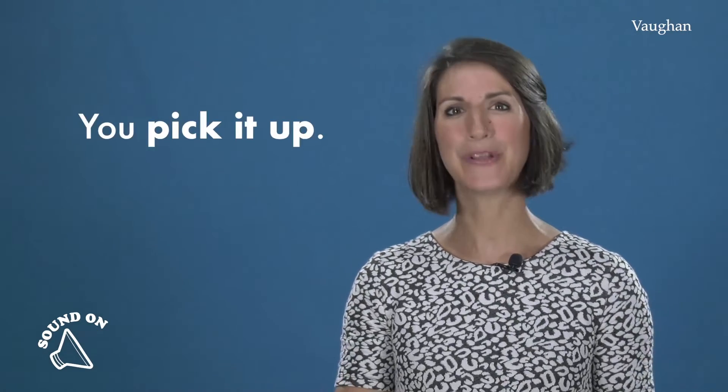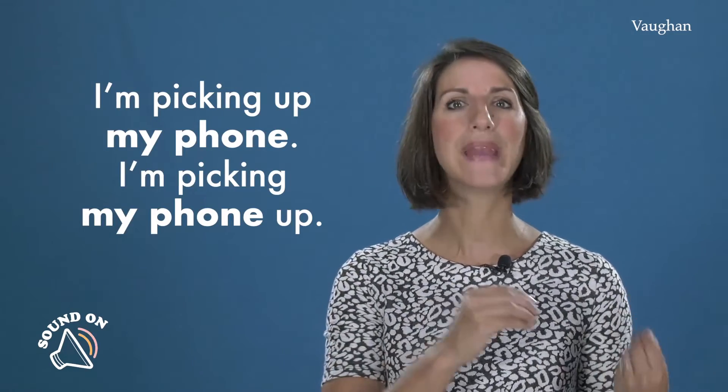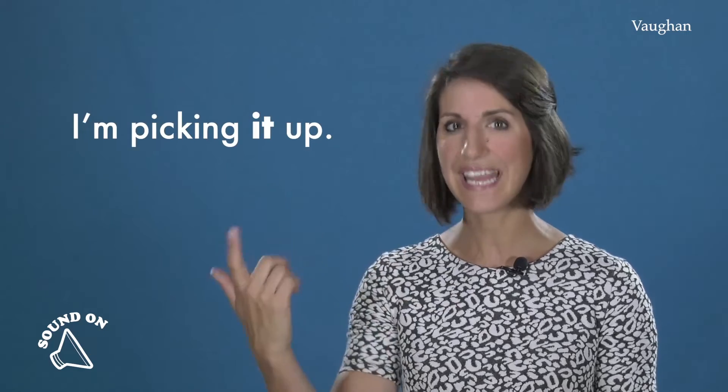And what do you usually do when your phone is ringing? Lo coges. You pick it up. Fíjate en este phrasal verb 'to pick up'. Podemos decir 'I'm picking up my phone' or 'I'm picking my phone up'. Pero con 'it' solo podemos decir 'I'm picking it up'.